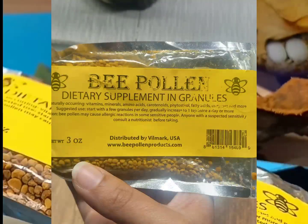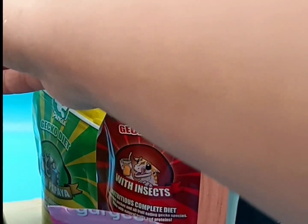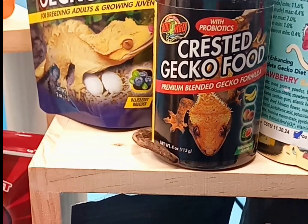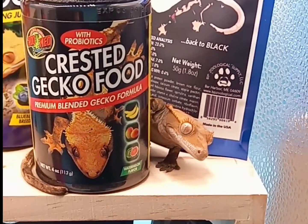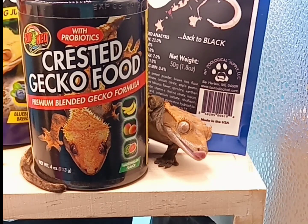Bee pollen is a great supplement to add into your gecko's diet. They enjoy it. You want to make sure you're giving your gecko the best nutrition you can. Don't just stick with one brand of food — go for lots of different brands, because each brand is made slightly differently and uses slightly different feeder insects. One uses dubia roaches, another uses black soldier fly larva, another uses mealworm larva, and another uses silkworm larva.